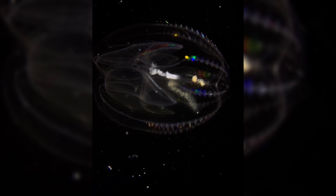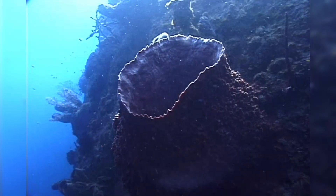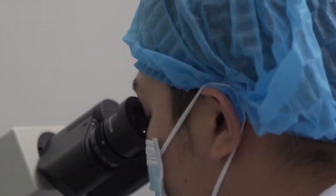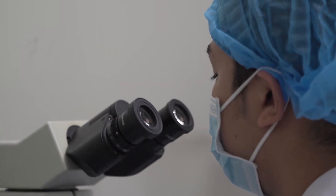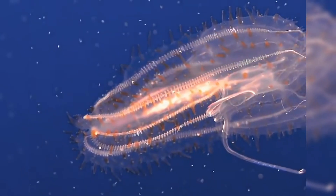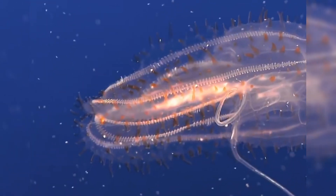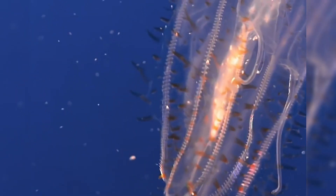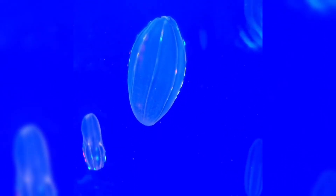Now let's dive into the biggest evolutionary puzzles surrounding comb jellies. For a long time, scientists assumed sponges were the earliest branch in the animal kingdom, but recent genetic studies suggest that ctenophores might actually be the first to split from the rest of the animal tree. This has sparked debate and a flurry of research papers because it challenges our understanding of how nerves, muscles, and even complex behaviors developed. It's like someone showing up at a family reunion with surprising DNA results saying, hey, I might actually be older than grandpa sponge. Mind blown, right?